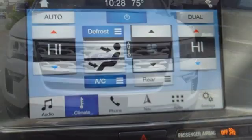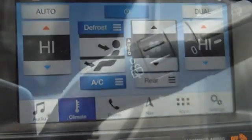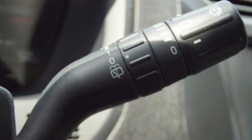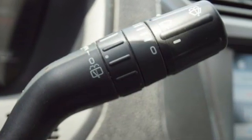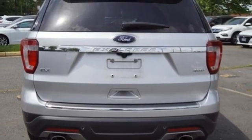You'll look forward to every drive with features like these: automatic transmission, leather steering wheel, streaming audio, rear parking sensors, manual tilting steering column, doors and push-button start proximity key.